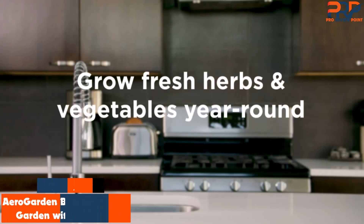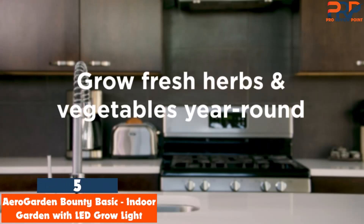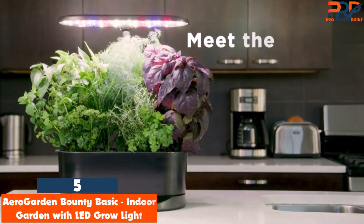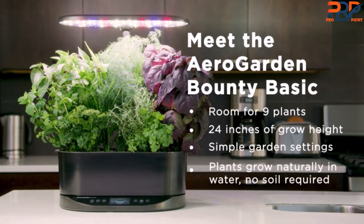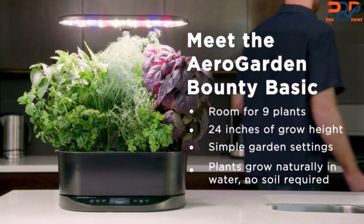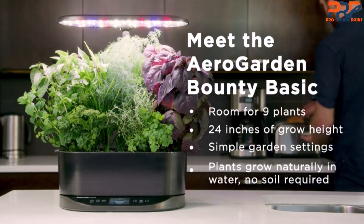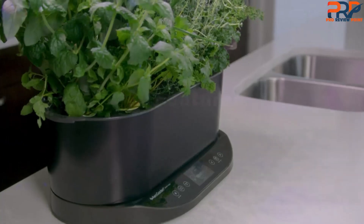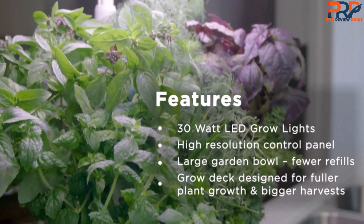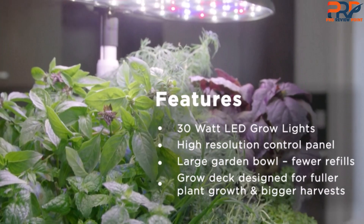At number 5, the AeroGarden Bounty Basic Indoor Garden with LED Grow Light. If you want a set it and forget it indoor garden system, complete with an LED grow light and self-watering feature, you'll love the AeroGarden Bounty Basic. We tested this hydroponic system for 3 months in our lab and 6 months at home and found it to be an effortless way of growing herbs and vegetables indoors. We only needed to spend about 5 minutes a week tending to our plants.